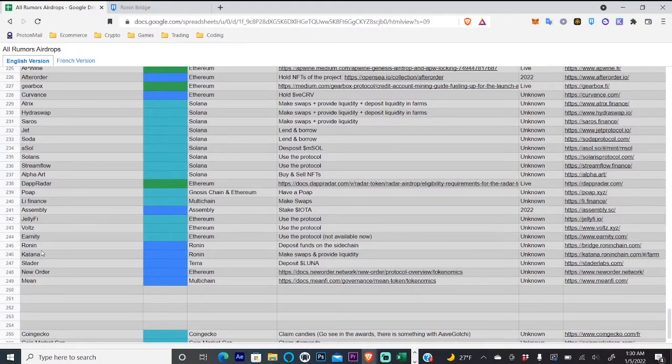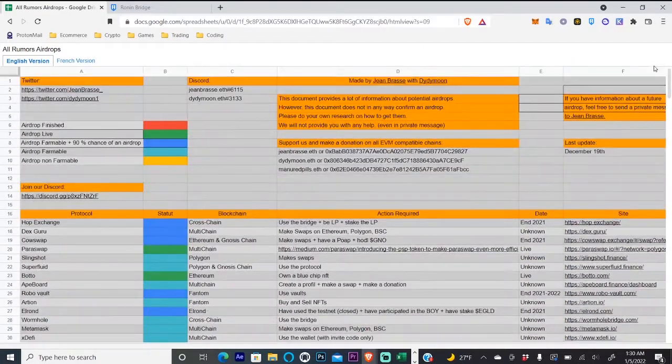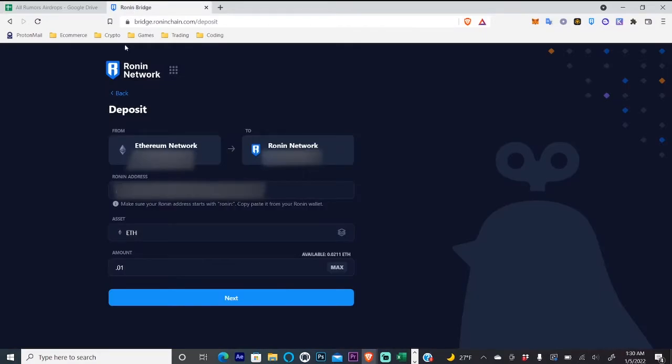What's up guys, Michael here. Today I want to share with you guys another airdrop opportunity. We'll be looking at the Ronin bridge, and according to our spreadsheet this is a blue category, which means there is a 90% chance of an airdrop — so that is good.